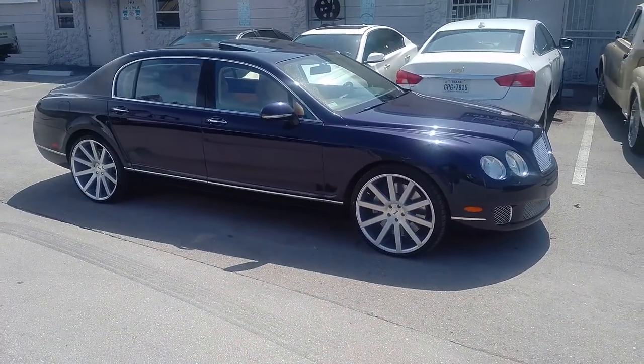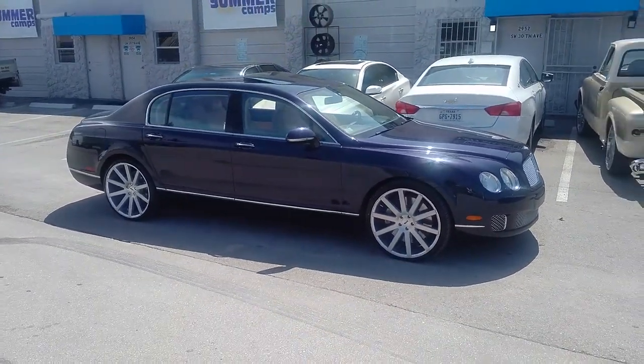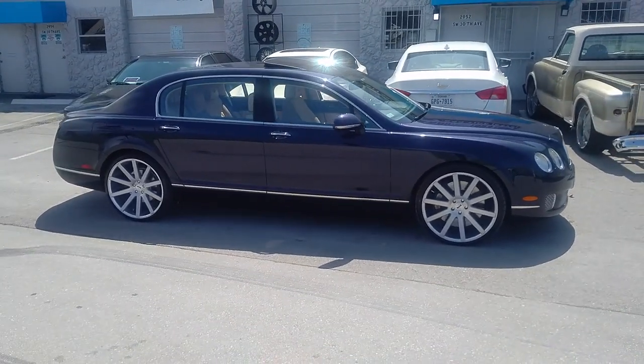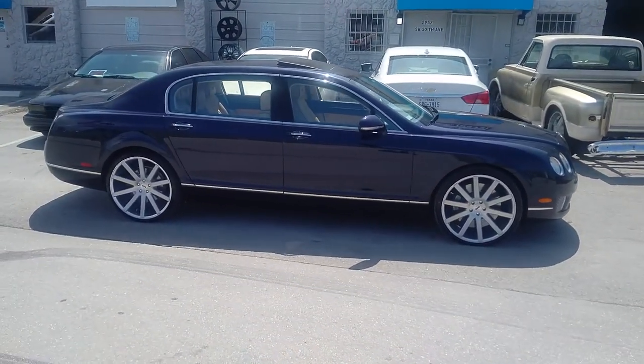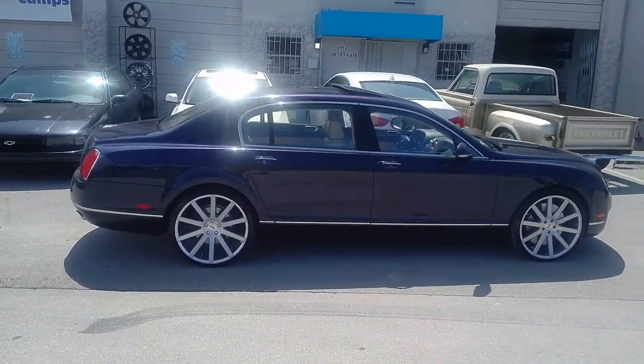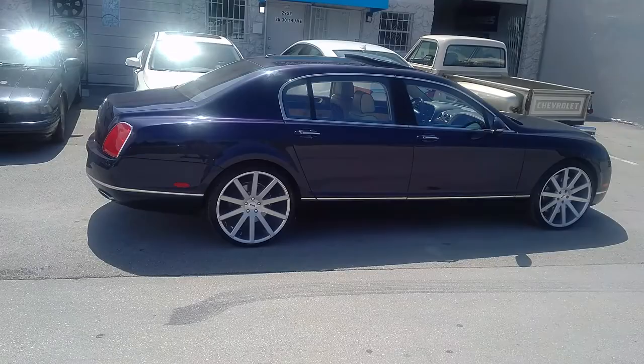Right now you are looking at a Bentley Flying Spur, got a 22 inch Dub Shock Collars in brushed on it — 22 by 9 in the front, 22 by 10 and a half in the rear, 265/30/22 with a 305/25/22.